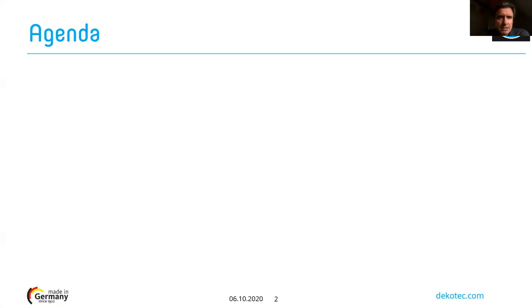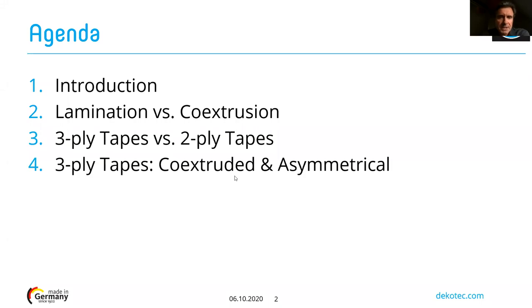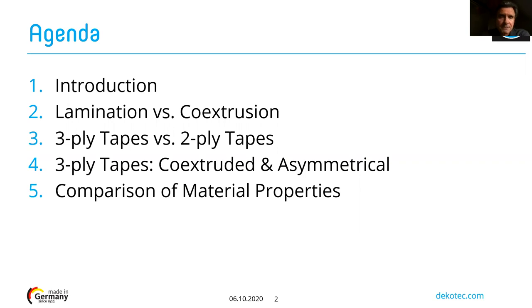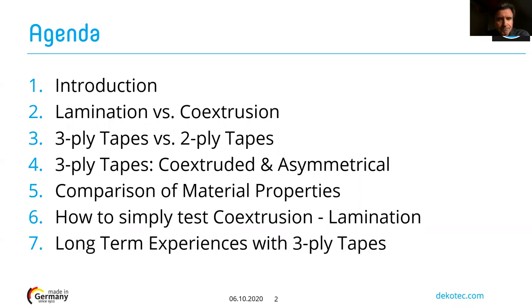The agenda is as follows: we will start with a small introduction, then explain the difference between a lamination process and a co-extrusion manufacturing process. I will explain the main differences between a three-ply and a two-ply tape system, then go into details about what is a co-extruded asymmetrical three-ply tape system. We will compare material properties, describe a simple test you can do in your office to determine if a tape is co-extruded or laminated, and share long-term field experiences with co-extruded three-ply tapes.